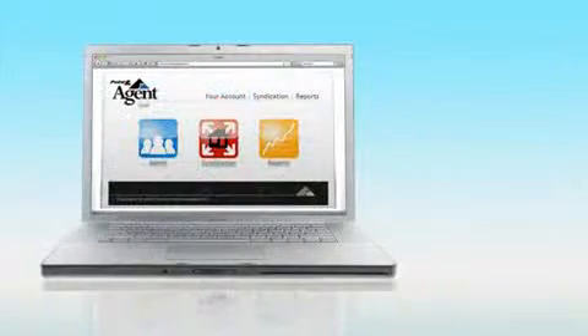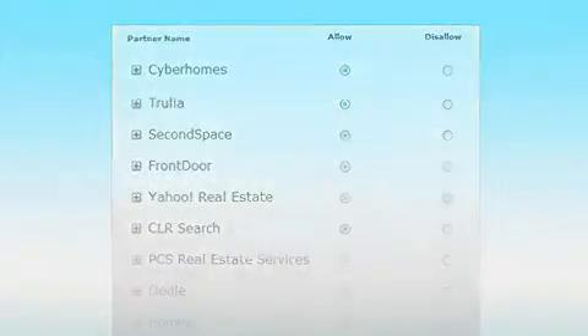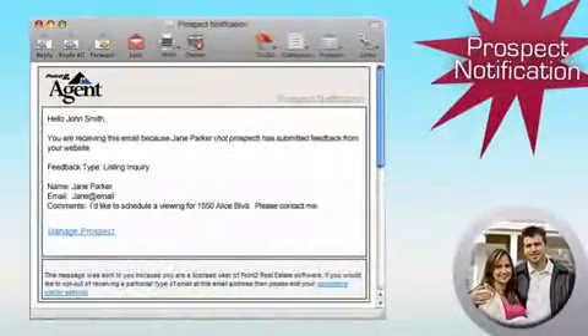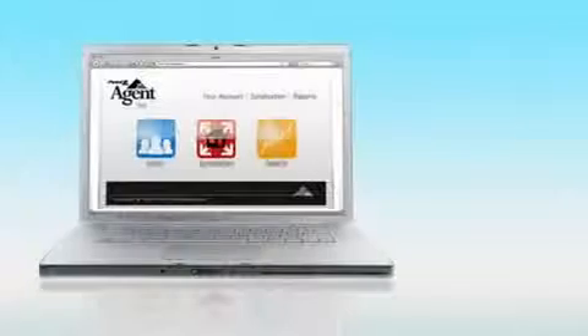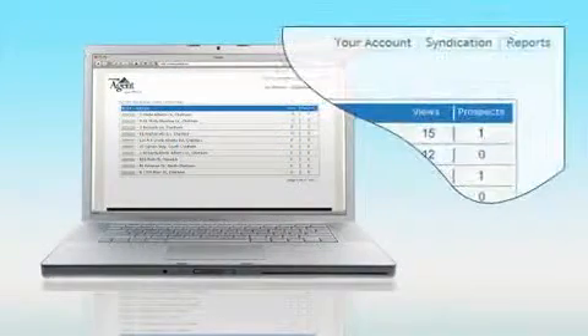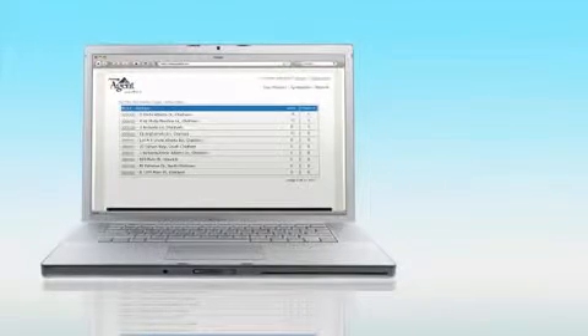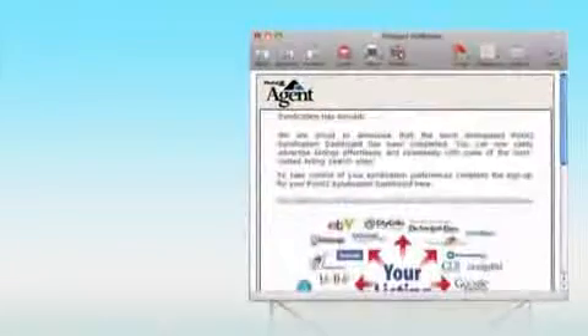The syndication dashboard provides you with complete control and choice over where your listings are displayed. All prospects are sent right back to you and can be found within your syndication dashboard. Statistics are provided so that you can keep track of how your listings are doing at each individual partner. A link to access your own syndication dashboard will be emailed to you shortly.